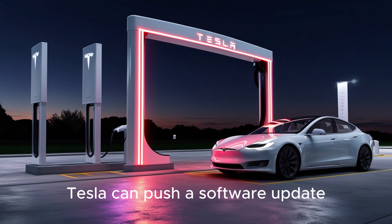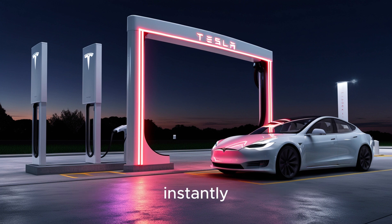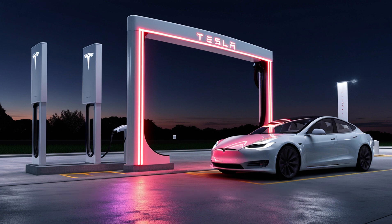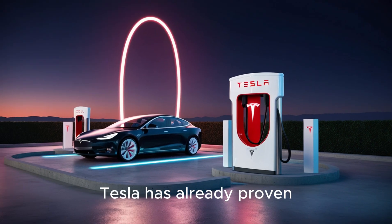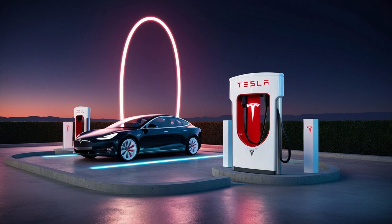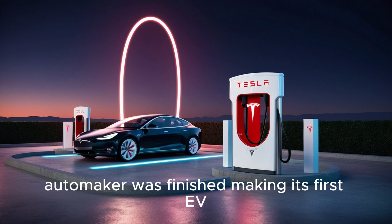That means Tesla can push a software update over the air instantly, giving your 2023 Model Y the electronic brain it needs to handle the 2026 Aluminum Ion pack as though it came built that way. Tesla has already proven that entirely different chemistries can run on the same control system after just a firmware update — a software trick no third-party retrofit shop can replicate. It shows Tesla planned for this upgrade path long before any other automaker had finished making its first EV.